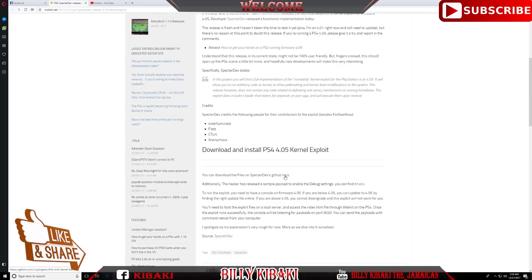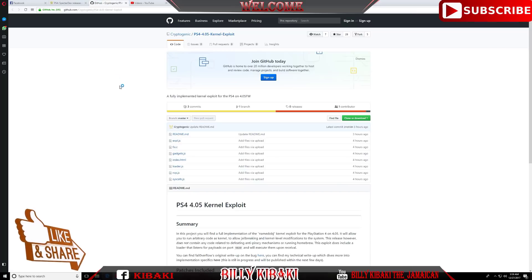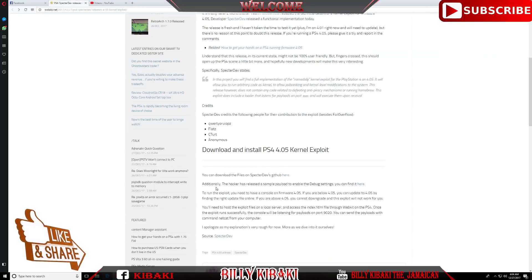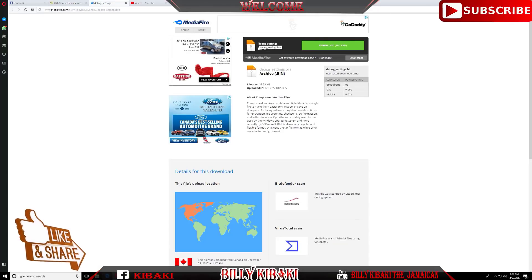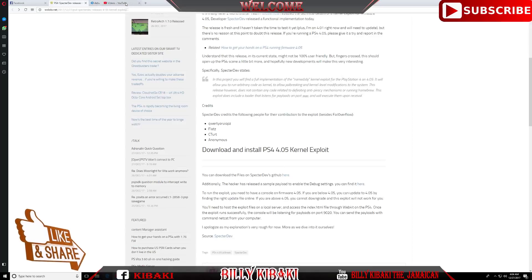Moving on to download and install — you can download the files from spectre dev's GitHub right here. Opening that in a new tab takes you to the GitHub page where you can download the exploit files. Additionally, the hacker has released a sample payload to enable debug settings, which you can find on MediaFire as a 'debug settings dot bin' file.